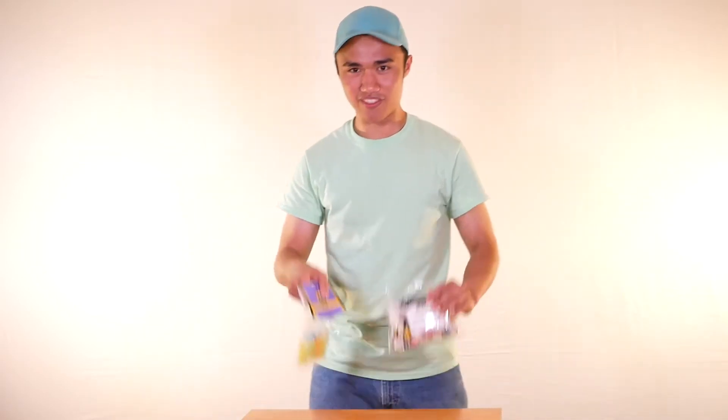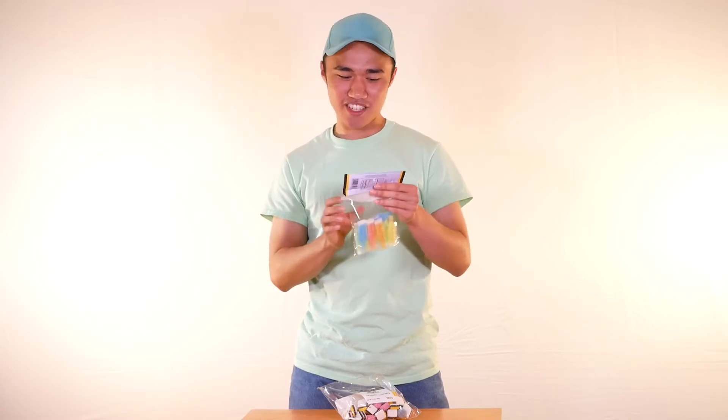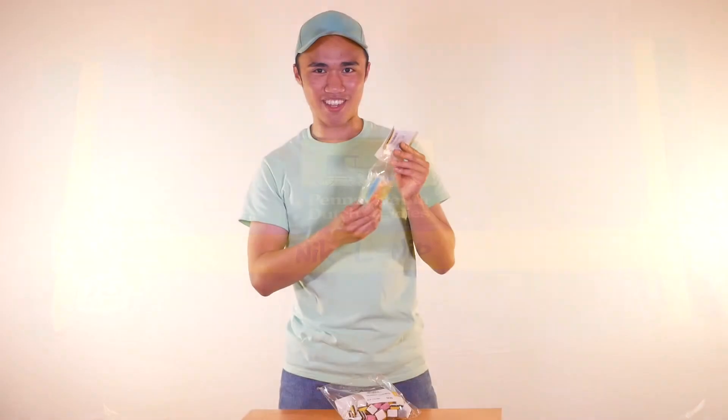All right, so we've got two candies then: Nickel Nips and licorice. And I guess these are old-fashioned candy too, so this is going to be an old-fashioned candy reviewing episode. I think we'll try the nickel nips first. These nickel nips are made by Pennsylvania Dutch Candies. I think there are other companies that make nickel nips, but this Pennsylvania company is the one that makes this one.